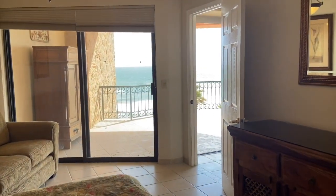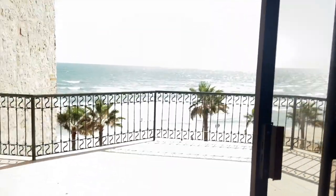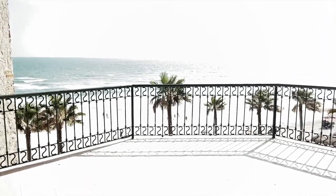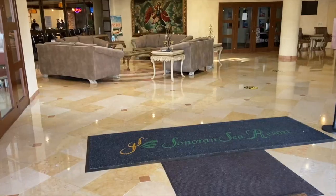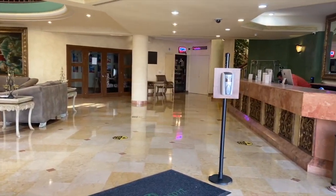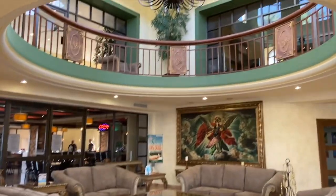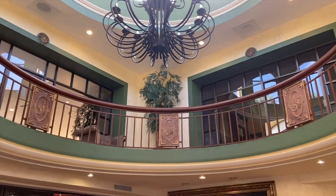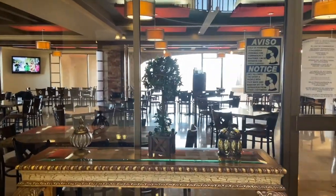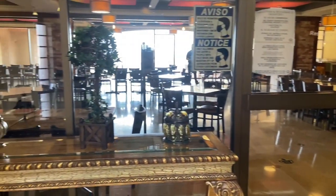So again, this is Sonoran Sea East 402 — two bedroom, two bath, right on the beach. Let us know if you want to tour this condo; we can always schedule that and have you personally come out and look at it. Thank you and have a nice day. We are in the lobby of the Sonoran Sea, and here is the restaurant within the lobby.